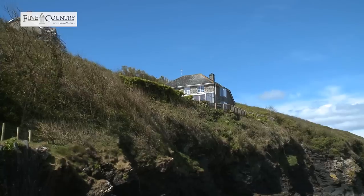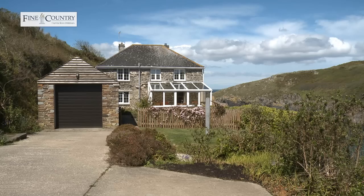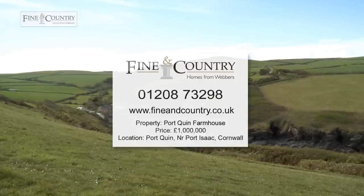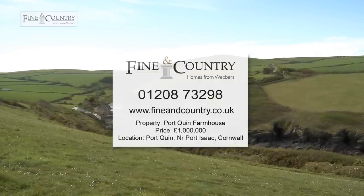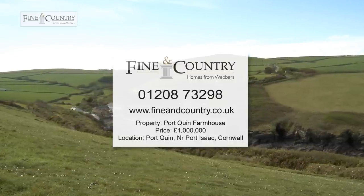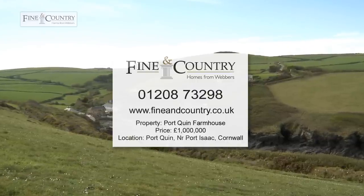Thank you so much for showing me around Napoleon — it's been a real pleasure. This really is one of those rare opportunities to own a little piece of Cornish heaven. With its spectacular views, modern living, and peaceful setting, Port Quinn Farmhouse is really worth a look. To arrange a viewing, visit the Fine & Country website at www.fineandcountry.com or call the office on 01208 732 98.